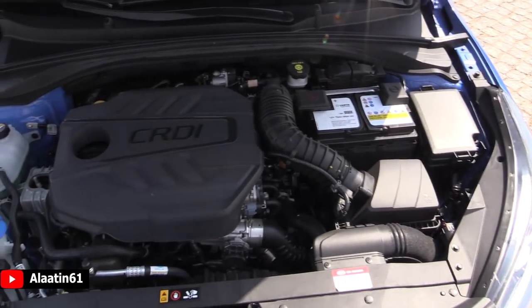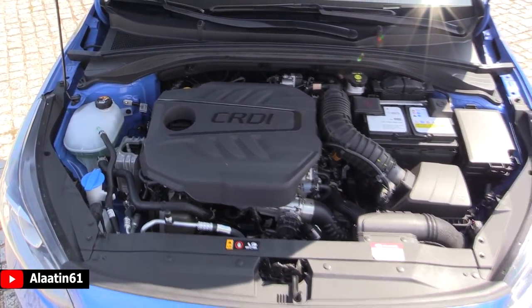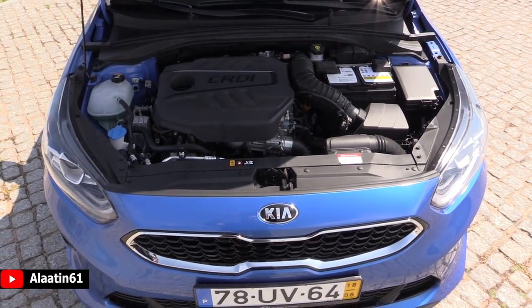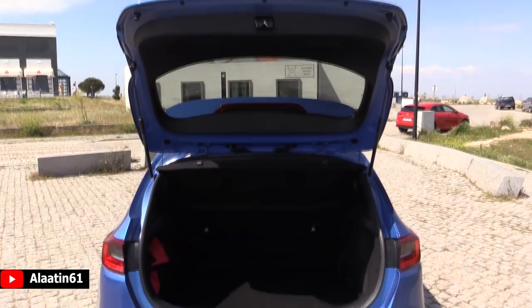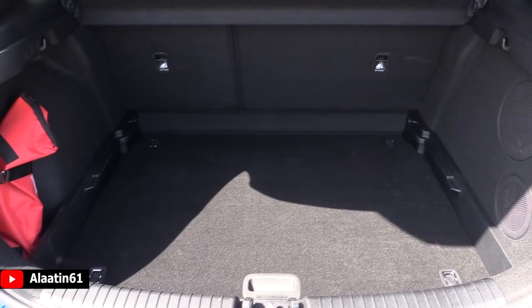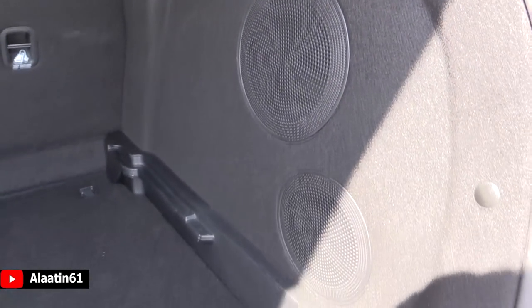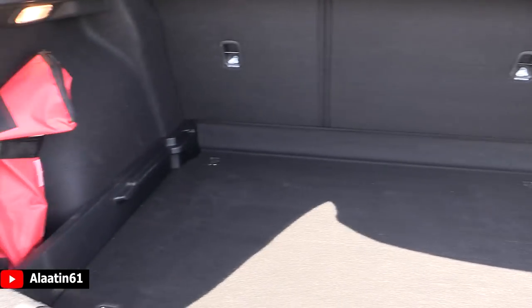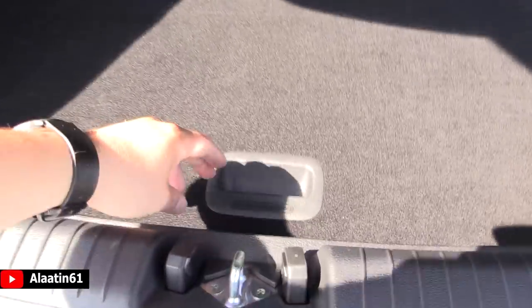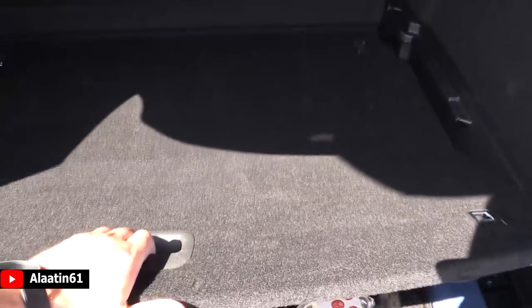This is the 1.6 CRDi, but it is also available as a 1.0 liter and 1.4 liter petrol engine. The trunk space is 380 liters. You can fold the rear seats down for even more space. These are the subwoofers for the JBL sound system with 7 speakers in the interior and the subwoofer in the back. There's even a storage area underneath, and you can move this panel for a flat bottom design.